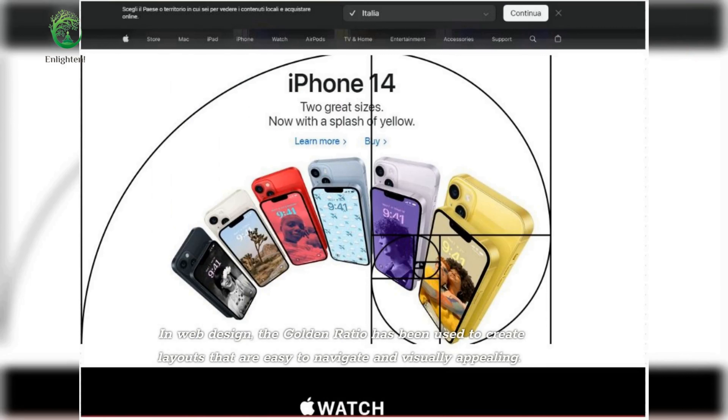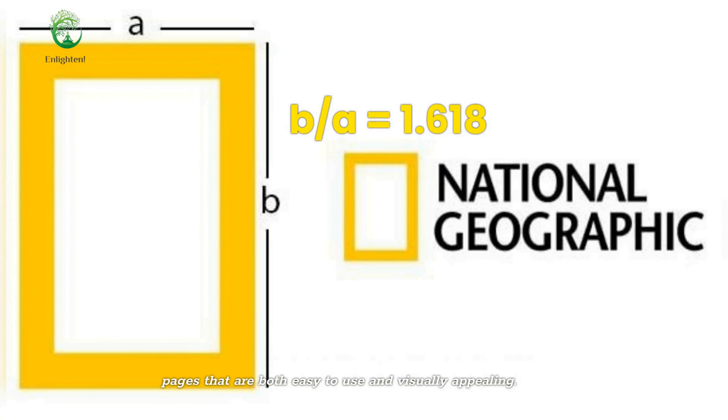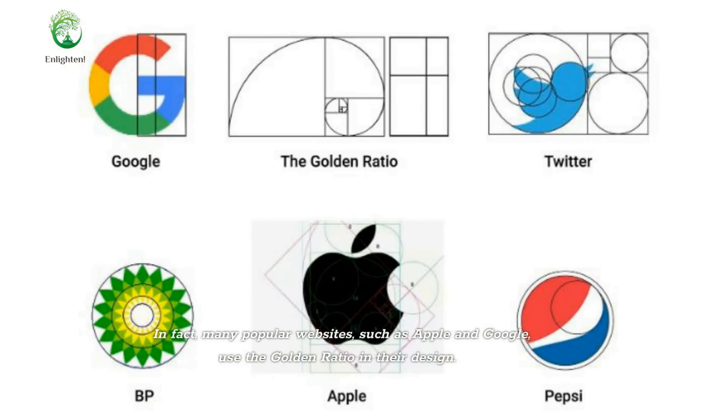In web design, the golden ratio has been used to create layouts that are easy to navigate and visually appealing. By using the golden ratio to determine the size and placement of elements on a web page, designers can create pages that are both easy to use and visually appealing. In fact, many popular websites, such as Apple and Google, use the golden ratio in their design.